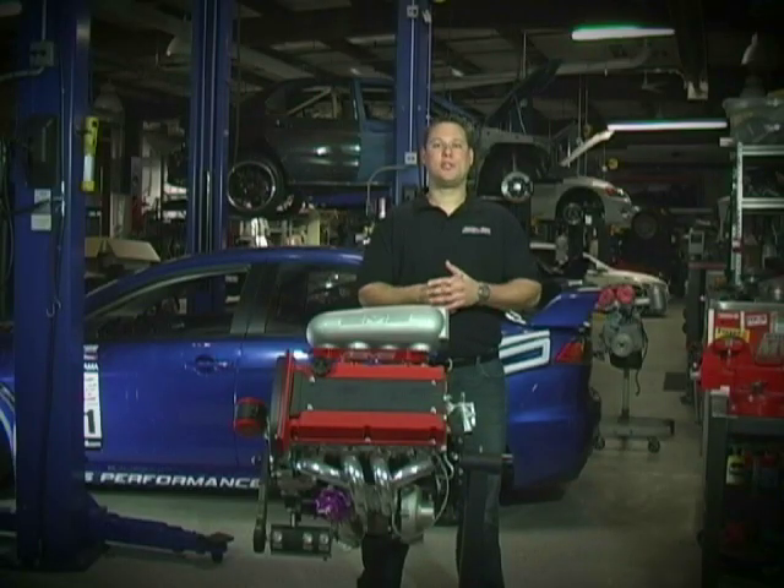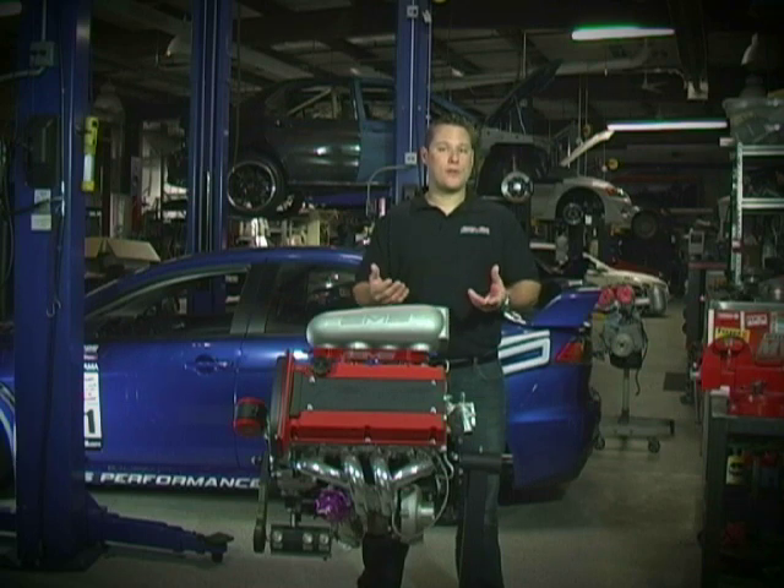For the actual competition, we traveled to the engine dyno facility. There, we made a few pulls to test everything, make sure the boost level and air-fuel ratios were correct. In the end, we spun the motor to 9,000 RPM and ran 40 pounds of boost. This resulted in 1,035 horsepower and 647 pounds of torque, which was high enough to secure a first place finish.